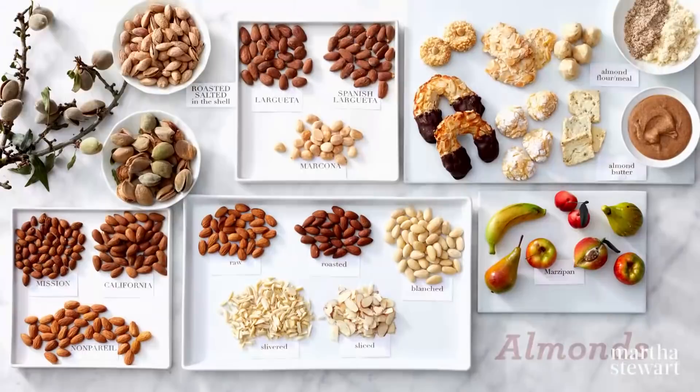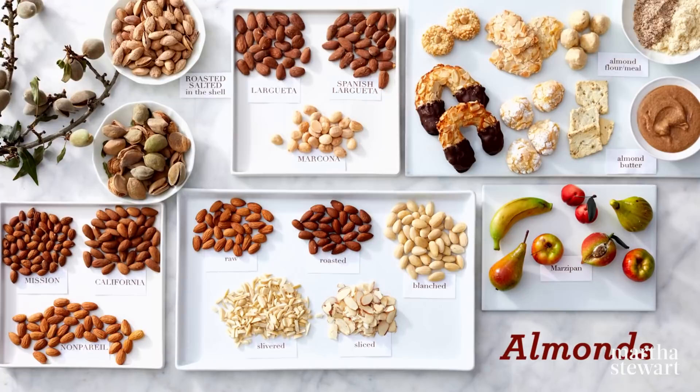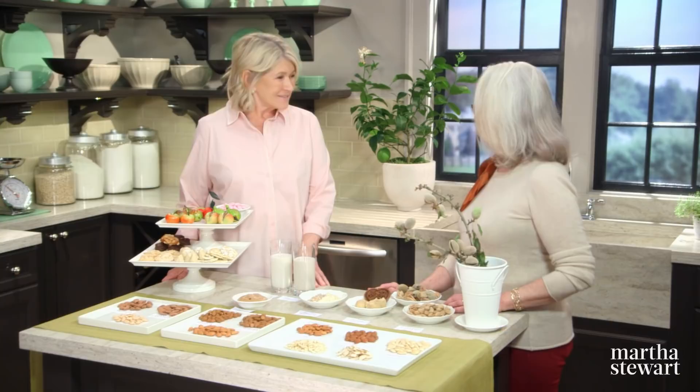Almonds have grown in popularity due in part to their ability to be transformed into so many products. Today Priscilla Martel, consultant and expert on all things almond, is here to shed light on this fascinating nut. Welcome Priscilla, it's nice to see you again. Very nice to be here, Martha.